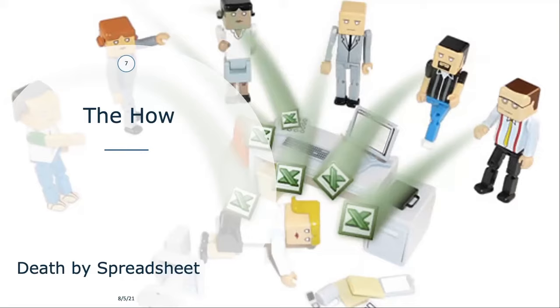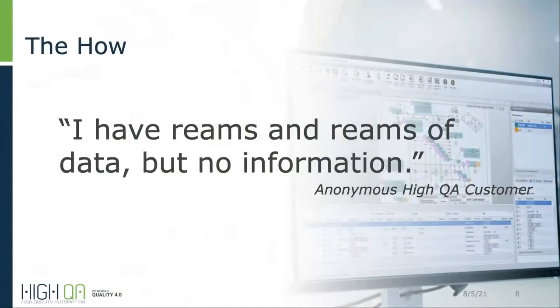A lot of companies have full-time employees whose only job is to compile PPAP submission documentation. It can be so frustrating — it caused one of our good customers in Chicago, who wish to remain anonymous, to tell us: 'I have reams and reams of data, but no information.'